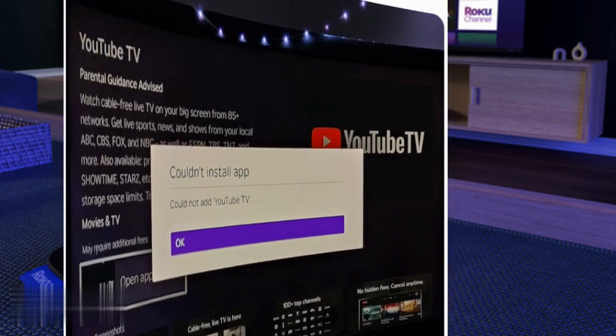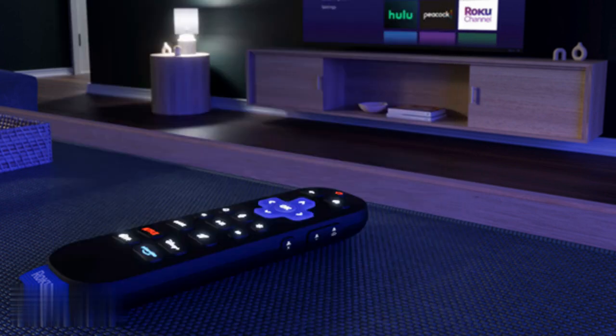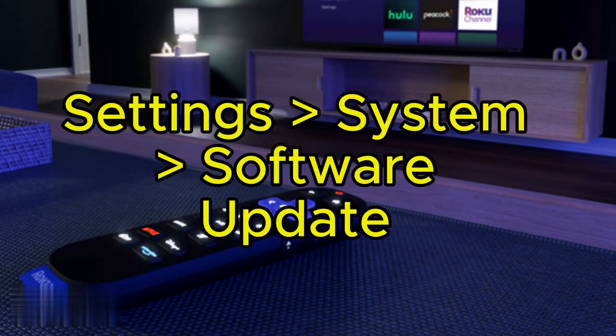First, grab your Roku remote. Press the Home button, head to Settings, System, Software Update, and select Check Now to force an update. Once updated, search for YouTube TV in the App Store. If it's back, reinstall it.